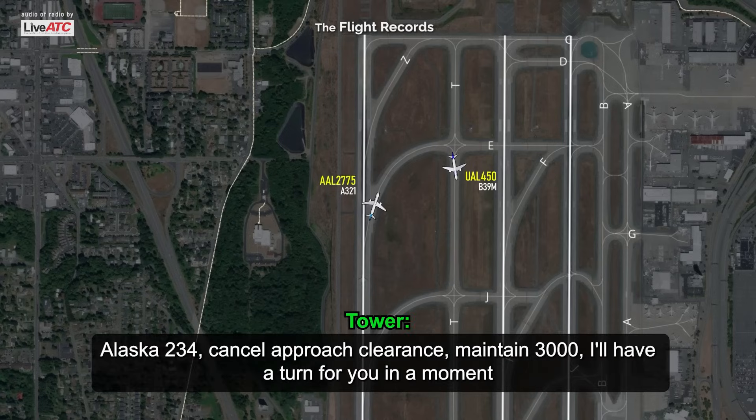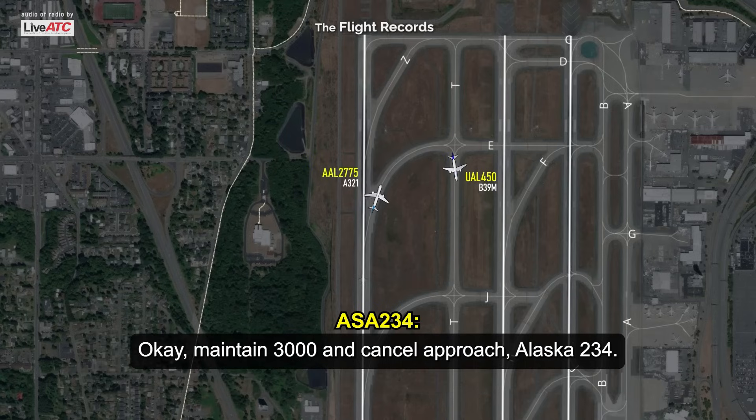Alaska 234, cancel approach clearance. Maintain 3,000. I'll have a turn for you in a moment. Okay, 3,000. 3,000, cancel approach clearance, Alaska 689.